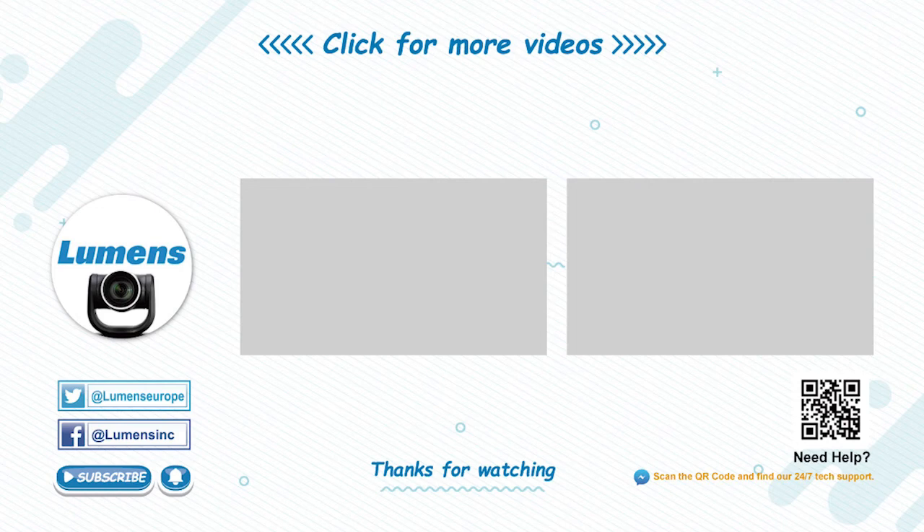For more information about the new VC-A71P or any of our exciting new cameras, please visit mylumens.com and check out our new live chat feature.